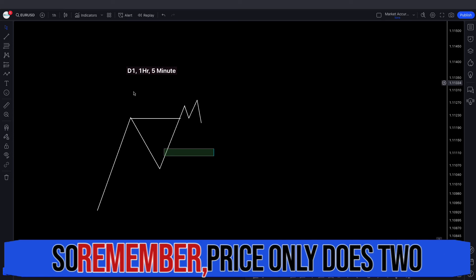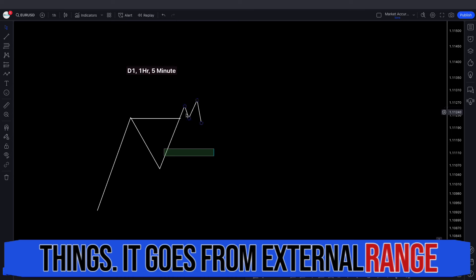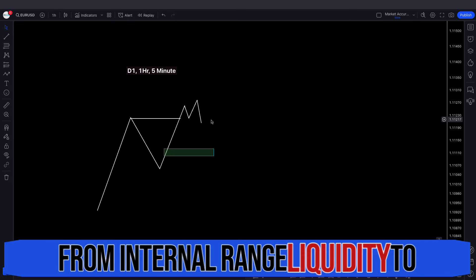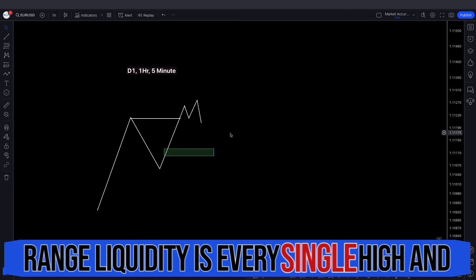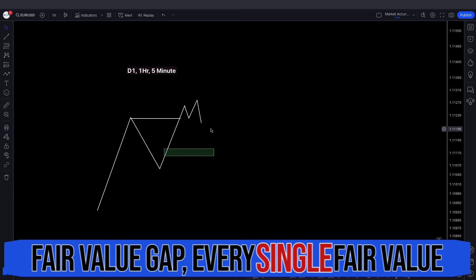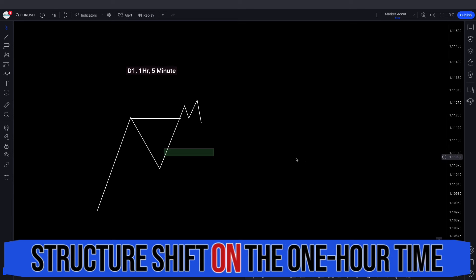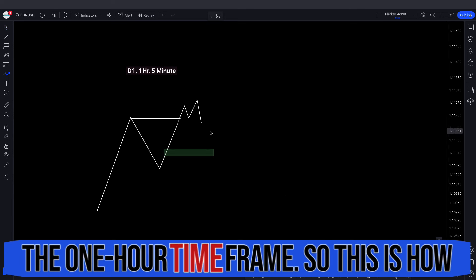Remember, price only does two things: it goes from external range liquidity to internal range liquidity, or from internal range liquidity to external range liquidity. External range liquidity is every single high and low. Internal range liquidity is every single fair value gap. So now that you get a market structure shift on the one hour time frame, you can look for SMT on the one hour time frame.